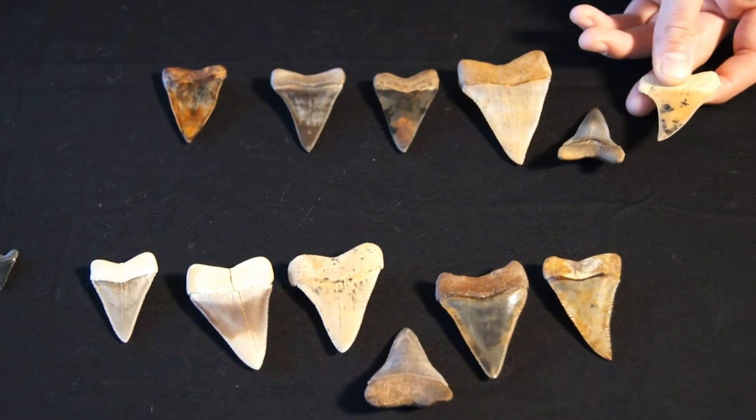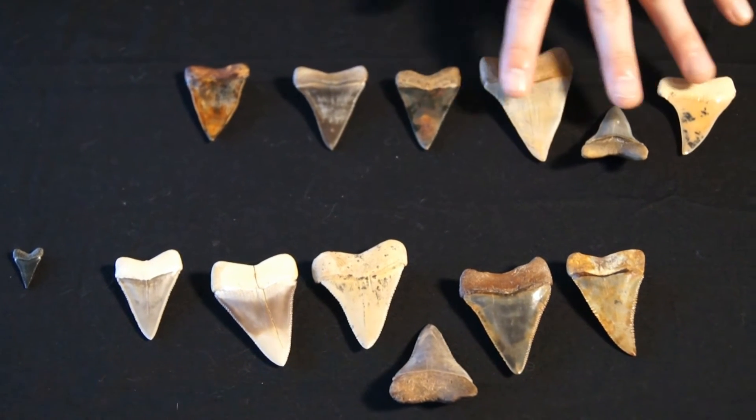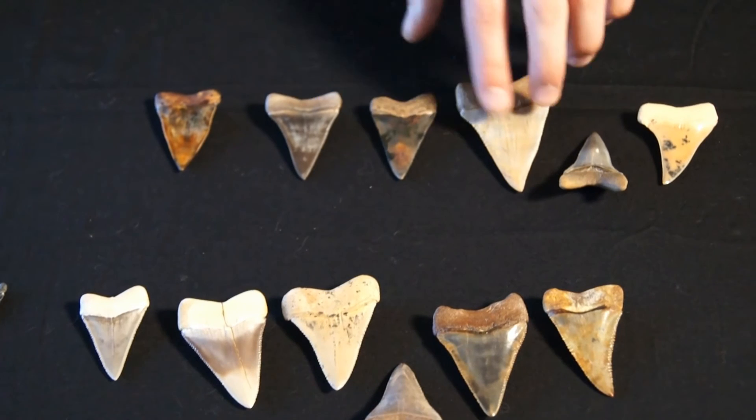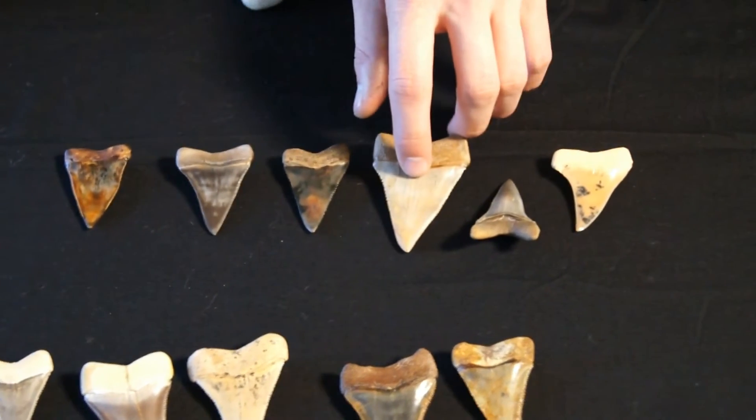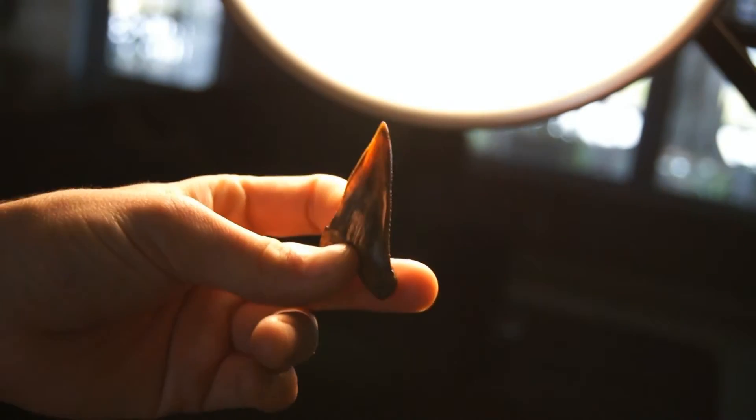They're found mostly along the desert coast of Peru and Chile. All these are from Peru except for one which is from Chile. On rarer occasions, the Peruvian teeth can even be translucent, which is just amazing.